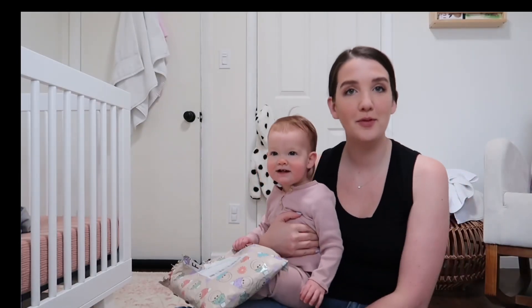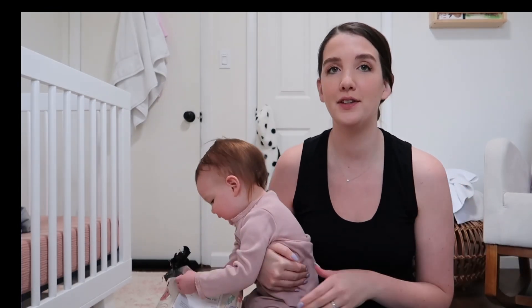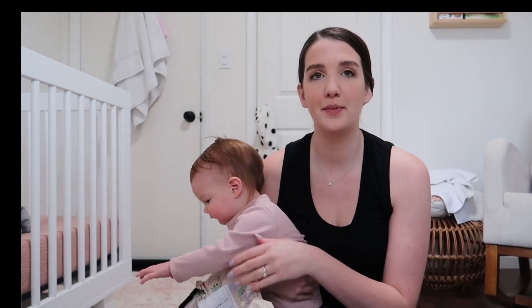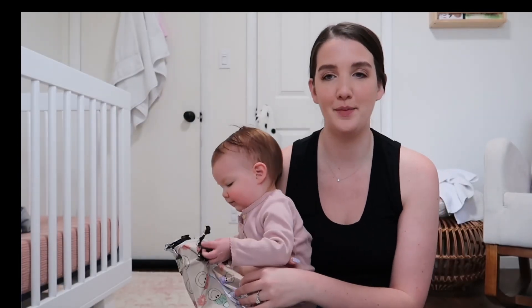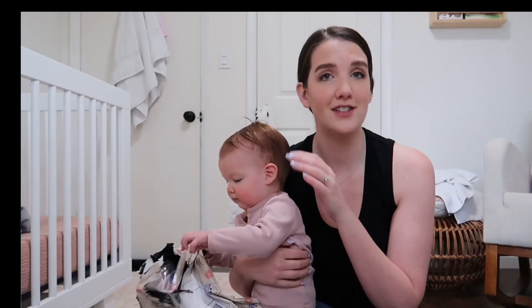Sis just woke up from her nap and she's feeling much better. She's been kind of under the weather for a few days — actually a week — because ever since her birthday she just has not been feeling 100%, and I'm so glad that she's starting to feel better.